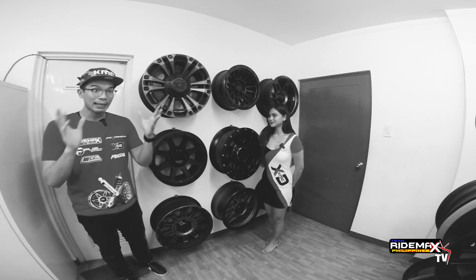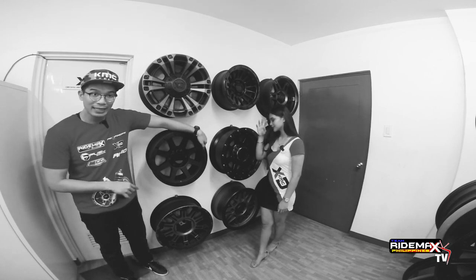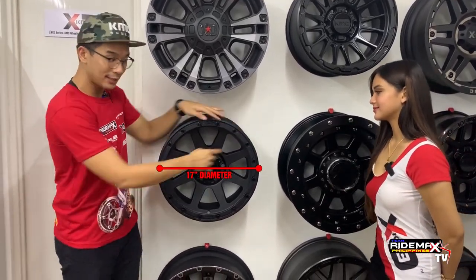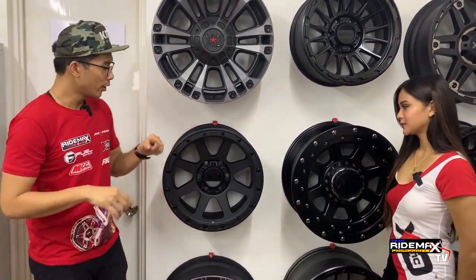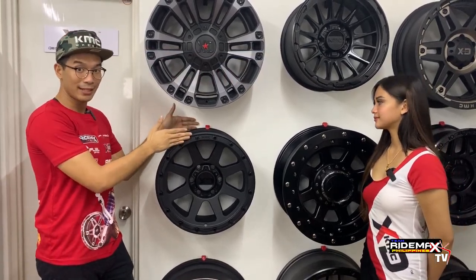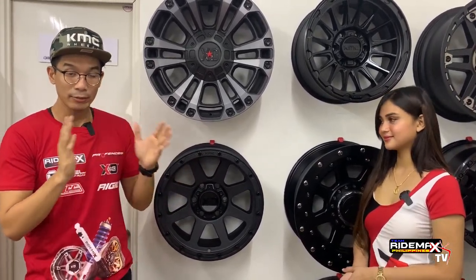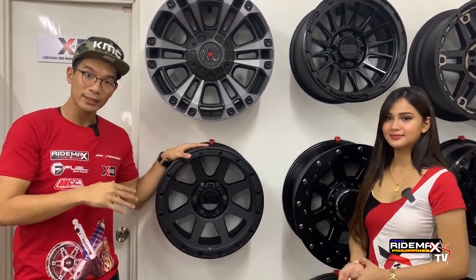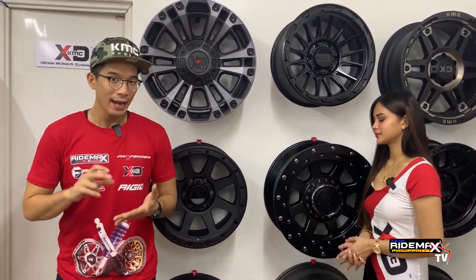The first number you always remember — take for example 17x9 like what we have here. The first number, 17, is your diameter — 17 inches from this side to this side. The 9 inches would be your width, that's your second number — the width from the front part all the way to the back. That's very important because you need to make sure your tire matches the rims properly. Lastly, whenever you see a positive or a negative number, that's the offset. Offset is very important because it shows how your car stands relative to your tires. There's a positive offset, a negative offset, and a zero offset.